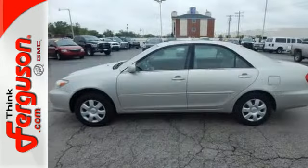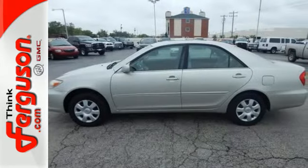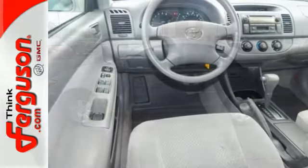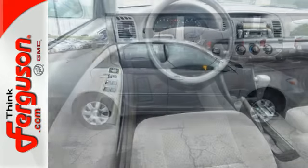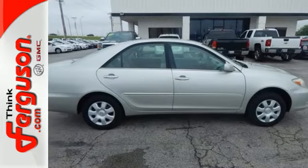Enjoy the responsive handling of fully independent suspension and rack and pinion steering. With a long list of features, superb road manners and legendary Toyota quality, this Camry is an exceptional value.